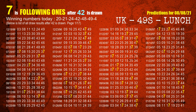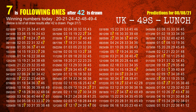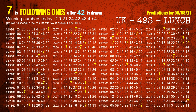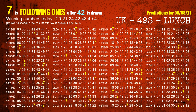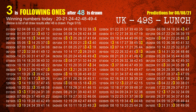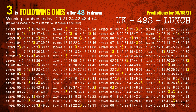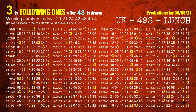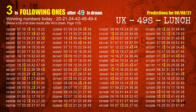The fourth winning number is 42. The most frequently following units digit is 7 when 42 is the winning number in the last draw. The fifth winning number is 48. The most frequently following units digit is 3 when 48 is the winning number in the last draw. The sixth winning number is 49. The most frequently following units digit is 3 when 49 is the winning number in the last draw.